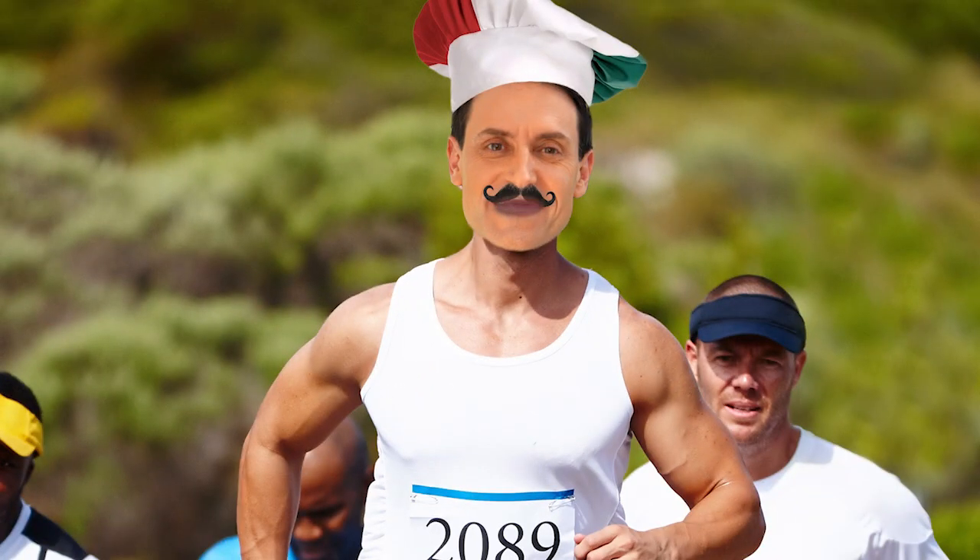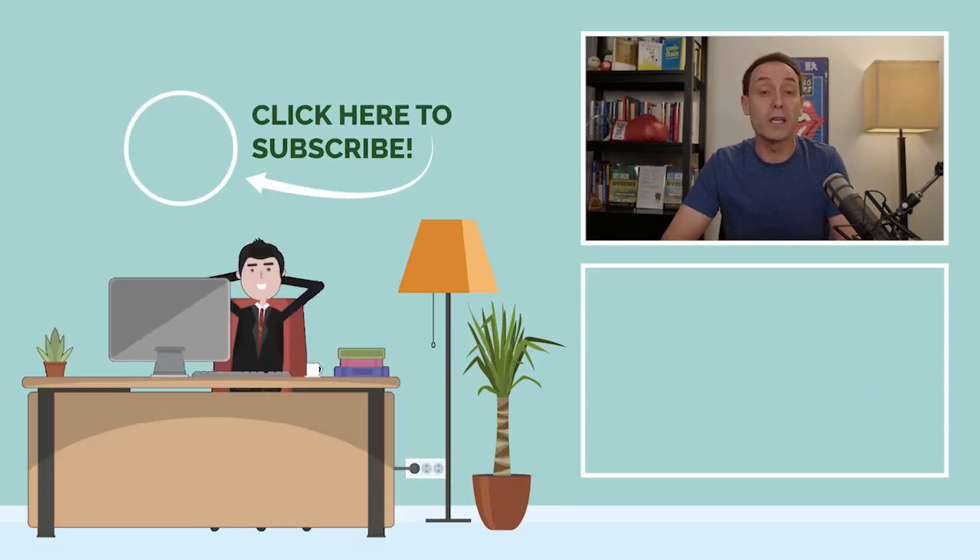I'm Mark Lichtenfeld. Grazie per aver guardato lo stato del mercato — that's Italian for 'thanks for watching State of the Market.' And if you'd like to see how I use my new favorite technical analysis tool for picking stocks, click the link in the description.